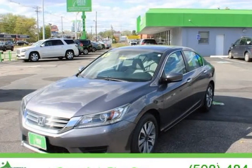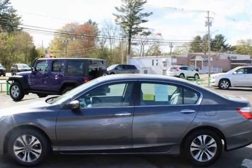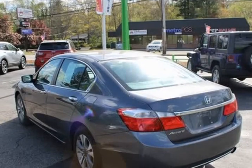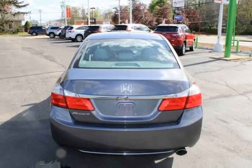This 2015 Honda Accord is brought to you by Green Auto Plus. Needs nothing to pass state inspection, factory maintenance up to date, service record available. Features include Bluetooth hands-free, rear backup camera, Sirius XM, and premium sound.